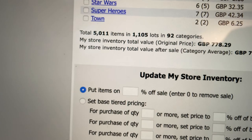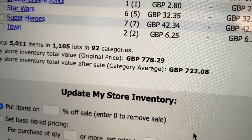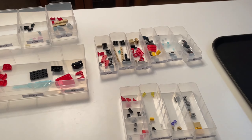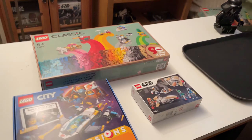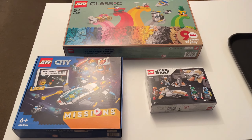Yes! 5,011 pieces on the store — £778 worth of pieces in the BrickLink store. Goodness me, a lot of stuff has been done today. Going to get all of these drawers put away and we're going to do the outro.